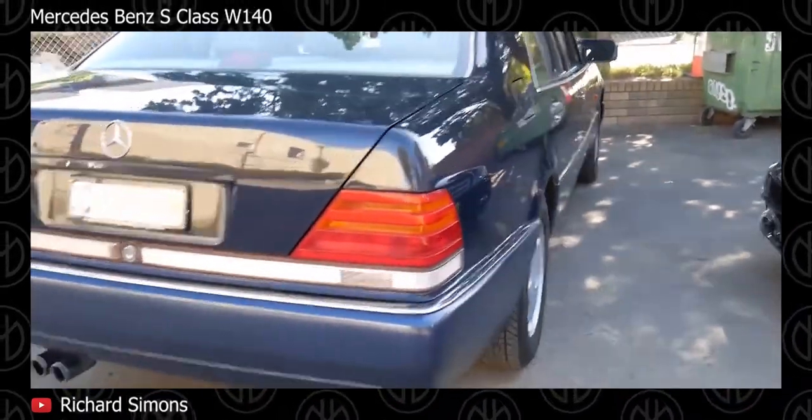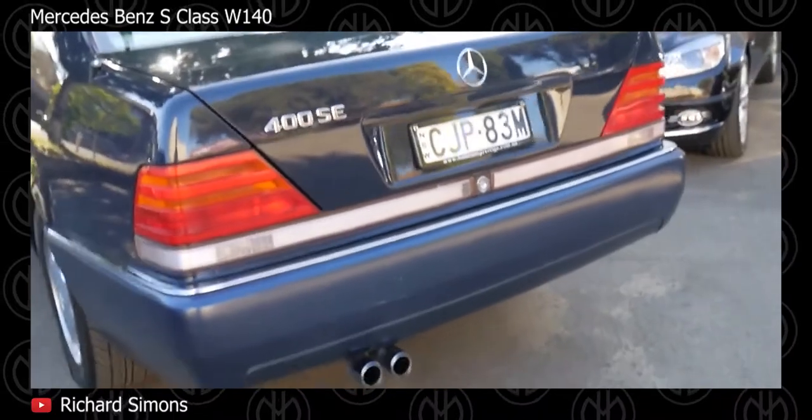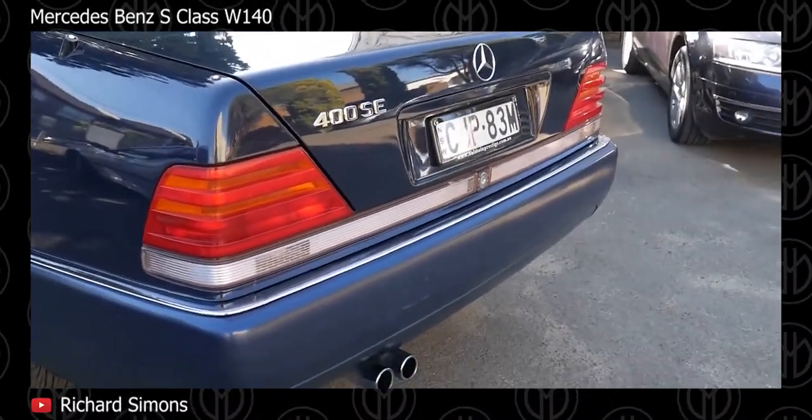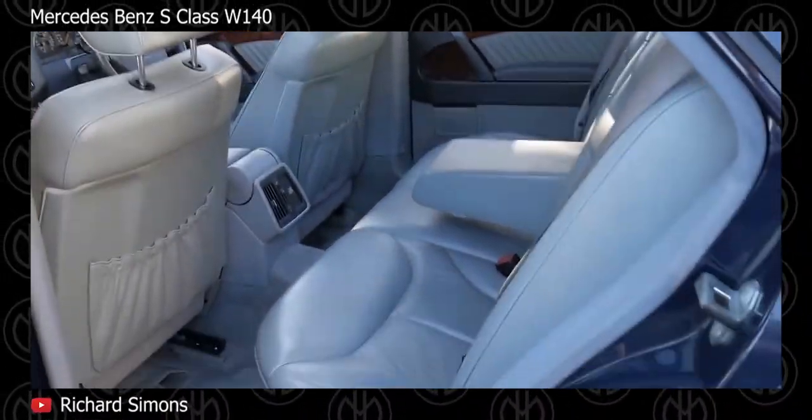It also had double-pane windows, adjustable dampers, and almost dead silence at road speeds. The value of these amazing cars has been diminished by their sophistication, complexity, and pricey parts. Nonetheless, be wary about the cost of keeping the vehicle maintained.